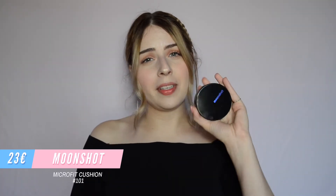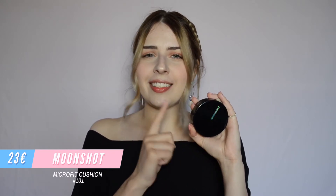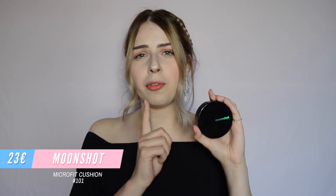My second favorite cushion is this medium coverage one: the Moonshot Microfit Cushion, more known as the GD cushion. GD is a really famous singer in Korea. This cushion is from the brand Moonshot, which is owned by YG, one of the most famous entertainment companies in Korea. I never thought I would buy something from an entertainment company, but this product is really amazing and all the Moonshot products I've tried are really high quality.